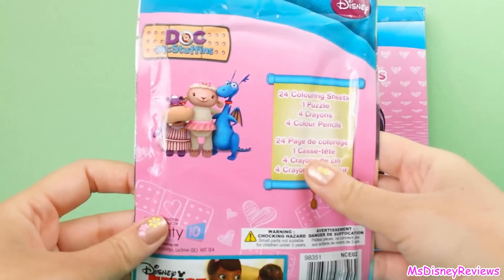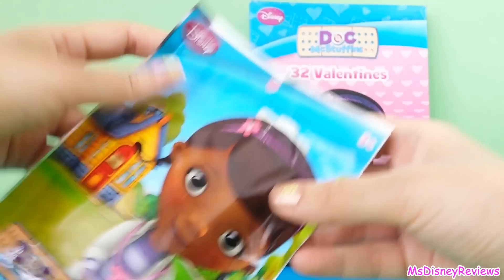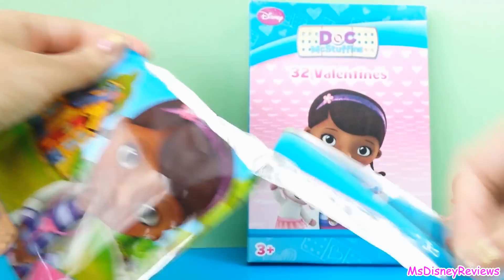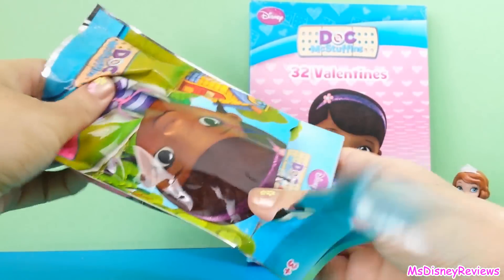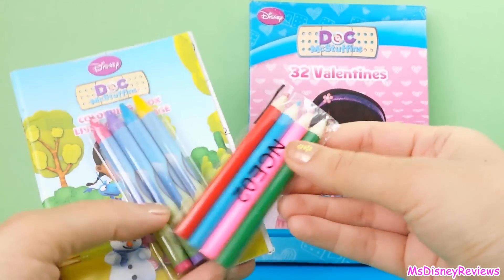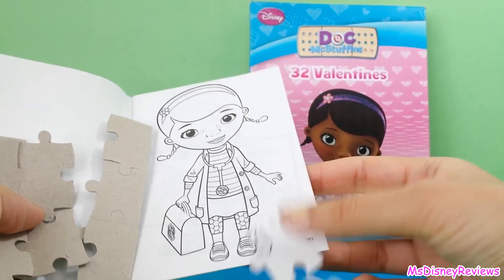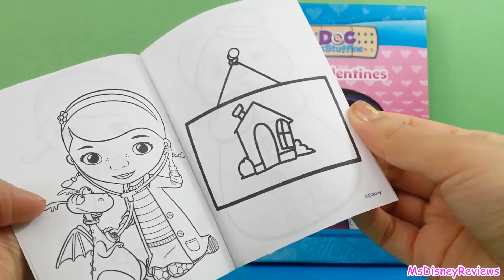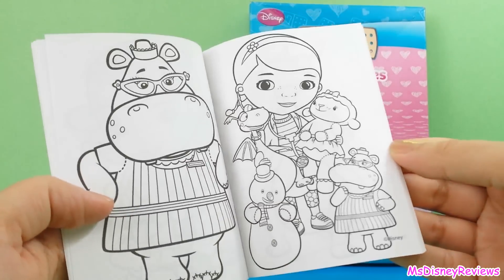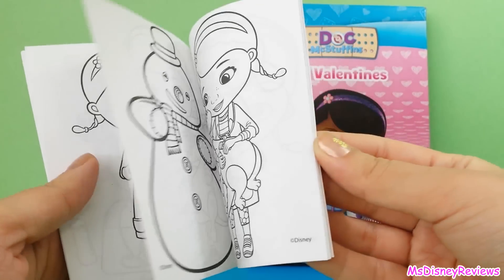So here is a surprise bag with four items. Here is Hayley, Lambie, and Stuffy. So here we have coloring pencils, crayons, and this really cool coloring book. It has a puzzle and then a lot of pages with Doc McStuffins and her friends. There is Chilly, Lambie, Haley, Stuffy, and the Doc. Really cool.